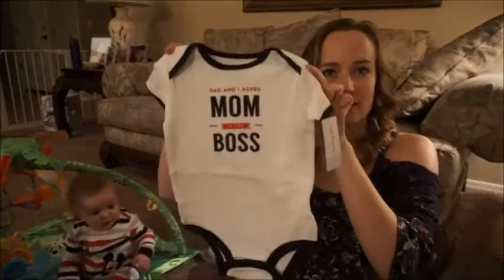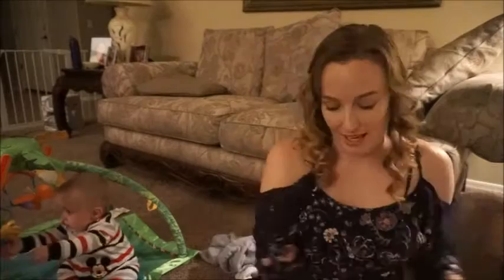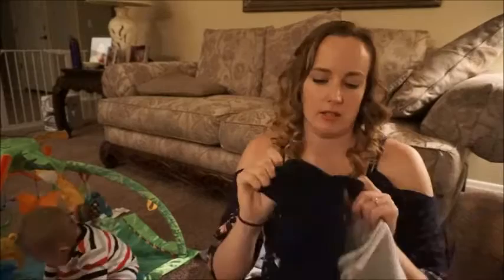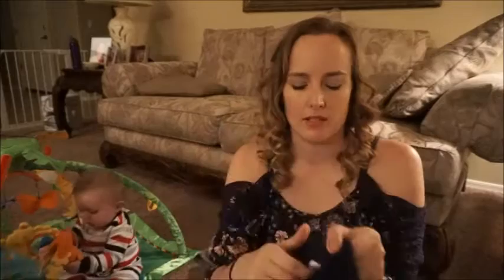Then this little onesie — white with some blue trim — says 'dad and I agree, mom's the boss.' I didn't say it, the t-shirt said it! Then we got a two-pack of cotton shorts. Those will be awesome during the summer. They're lightweight and soft in the middle. I saw a lot of them that were kind of a sweatshirt material, but when you wash those the inside gets almost scratchy. So these are just cotton shorts, plain and basic, in blue and gray.